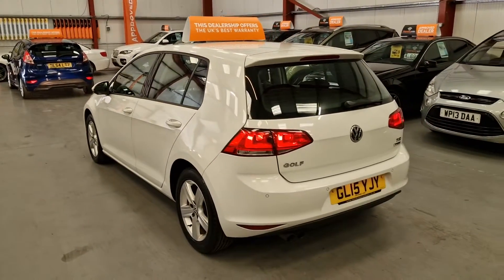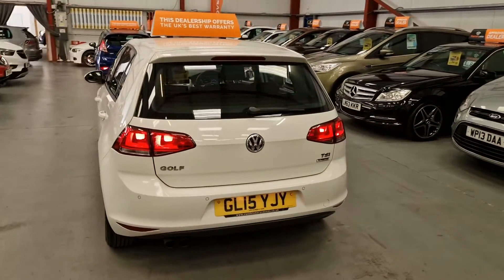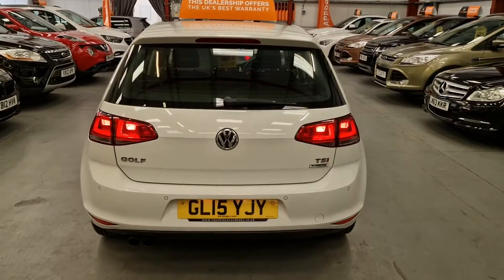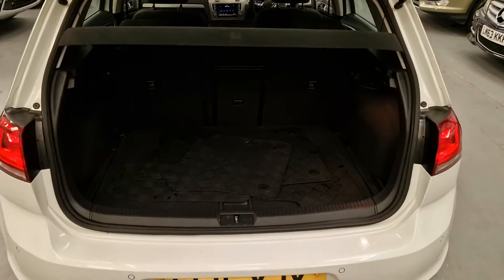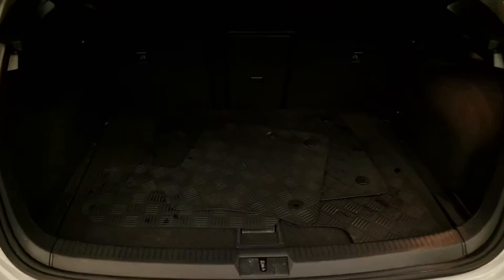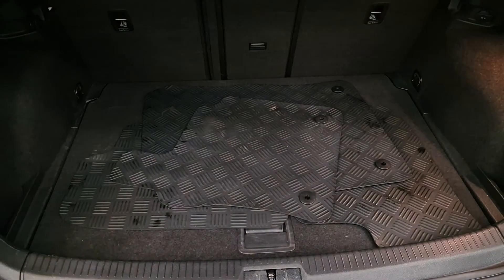For people who know their cars, you'll also know the VW brand is one of the best models to have. With BlueMotion, it can easily do 60 miles per gallon, so it's very economical. There's plenty of room in the boot.